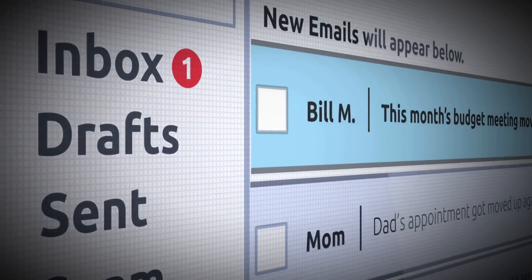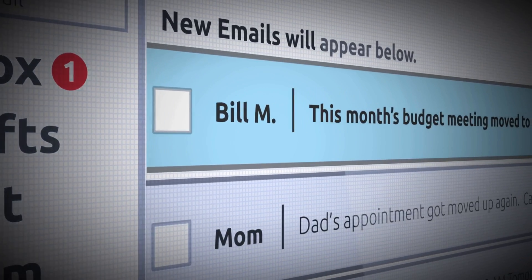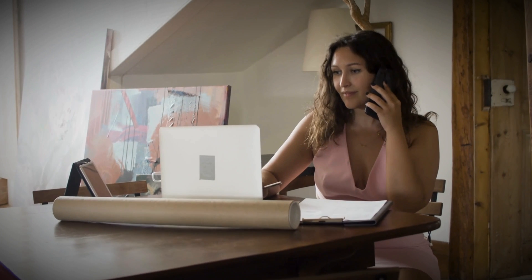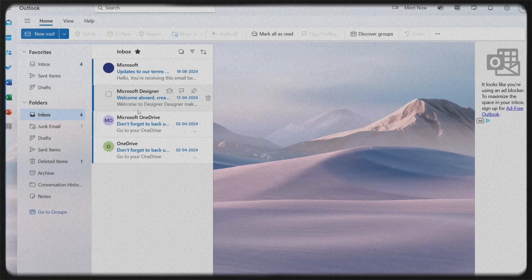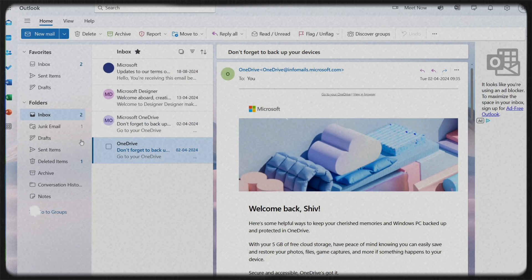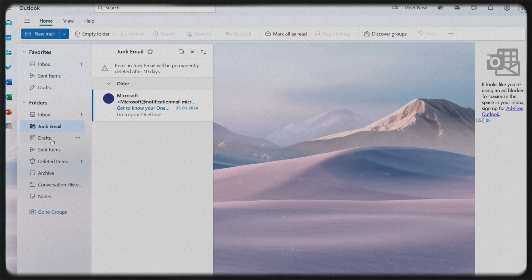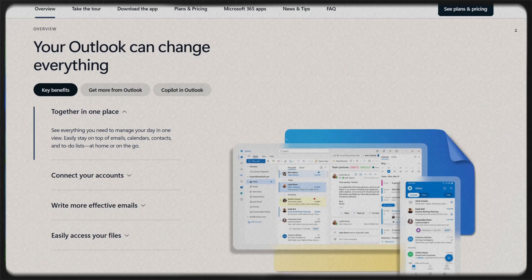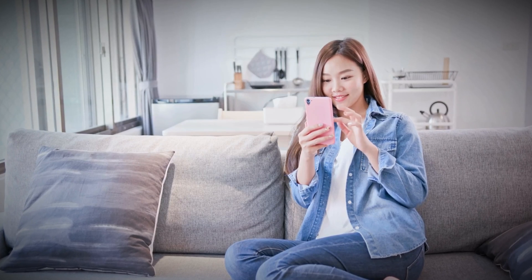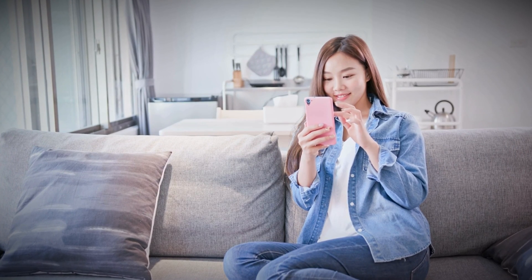Choosing the right email service provider isn't just about sending emails — it's about making sure they land in the right inbox, load properly across different email clients, and are easy to manage. The best email hosting services remove these technical headaches and let you focus on what matters most, which is engaging your audience. In this video, we'll break down the top 5 free email service providers so you can find the perfect fit, tailored to your needs and preferences.